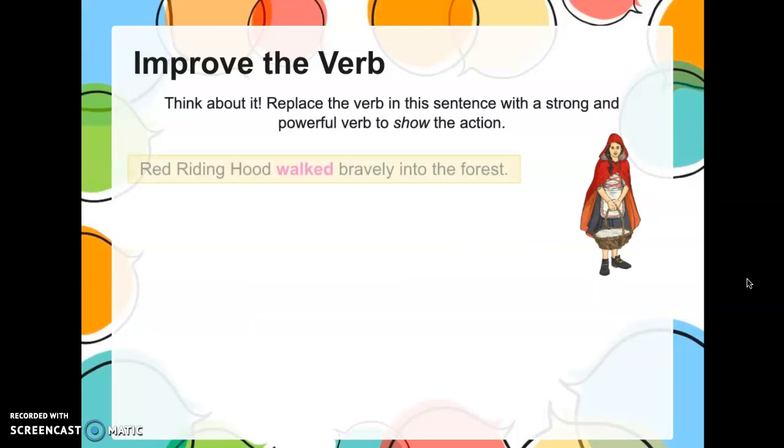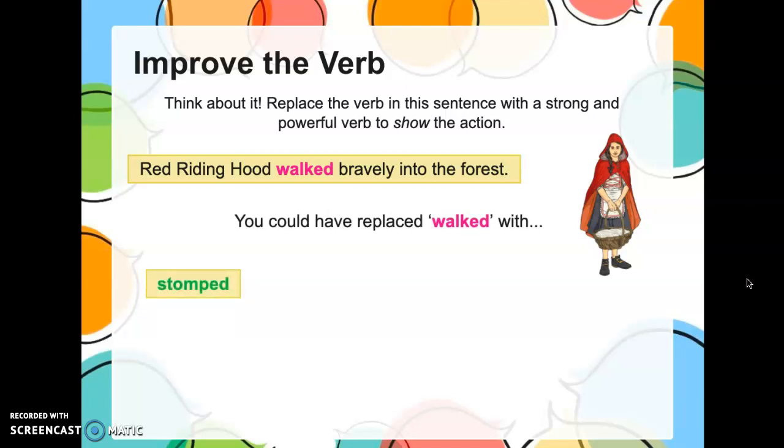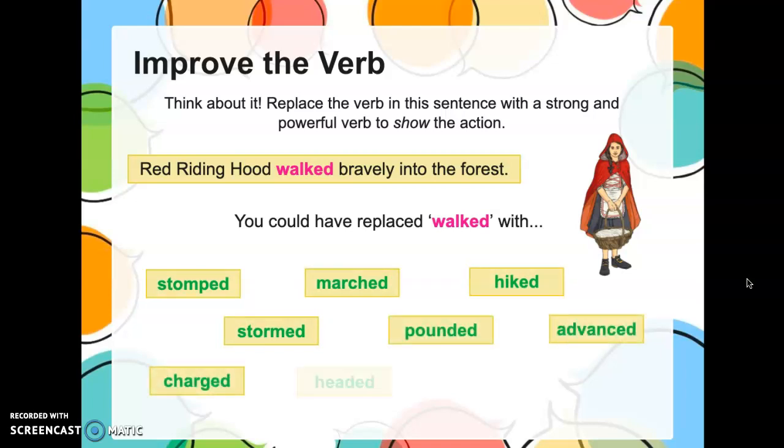Here's Little Red Riding Hood. She's going into the forest and she's walking bravely. Remember, Goldilocks skipped in the forest because she was happy. But 'bravely' tells me something — maybe the forest is scary. So 'walked' is kind of boring. What can we replace 'walked' with? Stomped, marched, hiked, stormed, pounded, advanced, charged, headed, strode. 'Little Red Riding Hood marched bravely into the forest.' Much better!